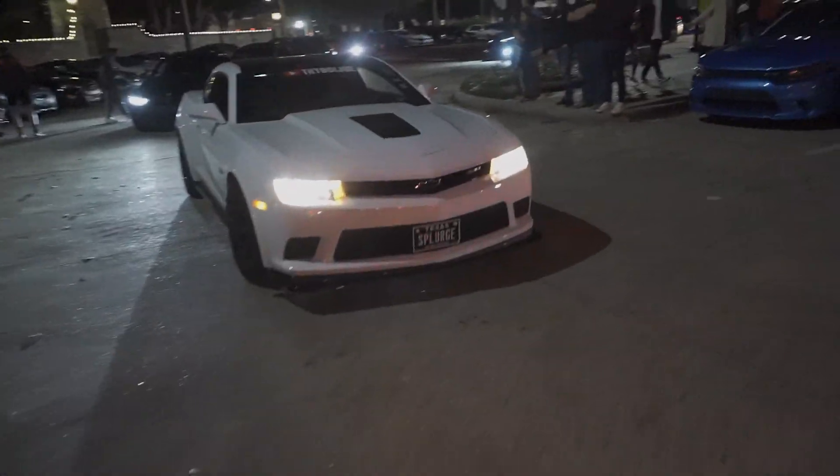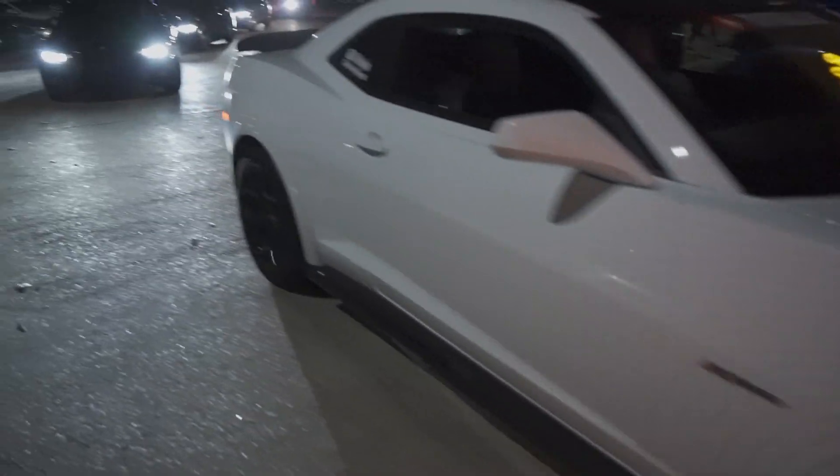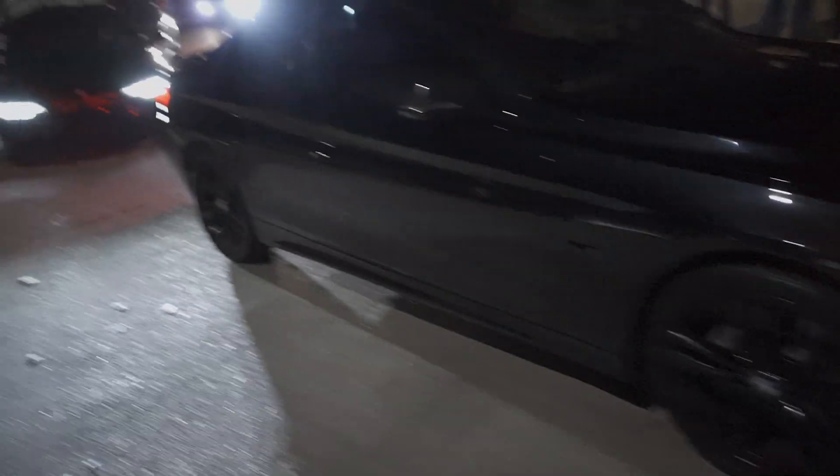White Z28 — Splurge — that's a nice plate. His plate literally says 'Splurge' — that's fantastic.